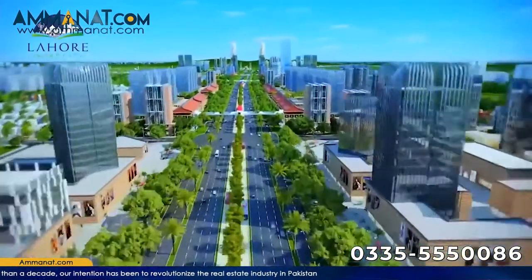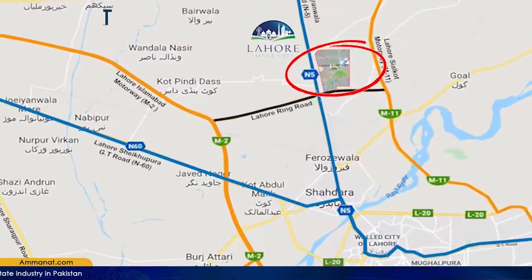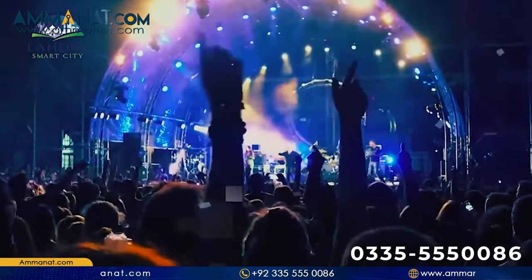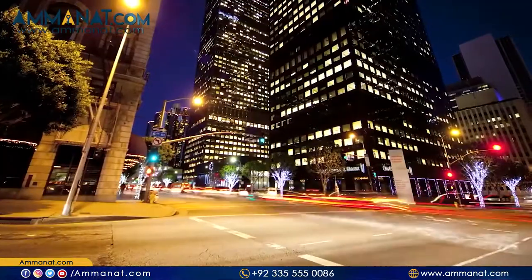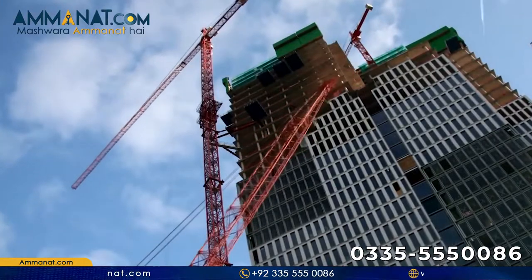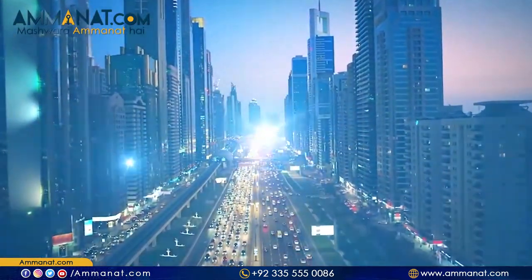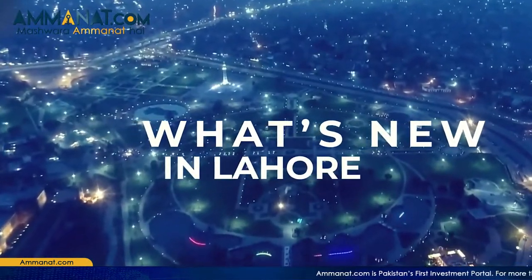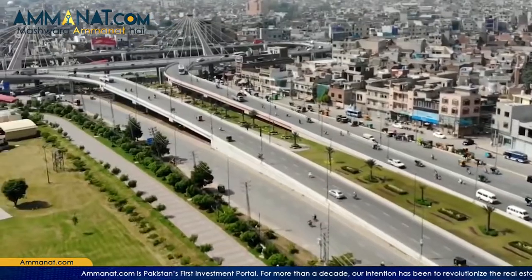Starting with the introduction of Lahore Smart City — it is a city that lies in the provincial capital of Punjab, commonly known as LSC. It is being developed by Habib Rafiq Private Limited, and its designers are world-famous Surbana Jurong. The city is a sequel to Capital Smart City, also a project of Habib Rafiq Private Limited. Both projects gained huge public attention due to unique features such as being the first smart city in the country, credible developers, world-renowned designers, and world-class infrastructure.